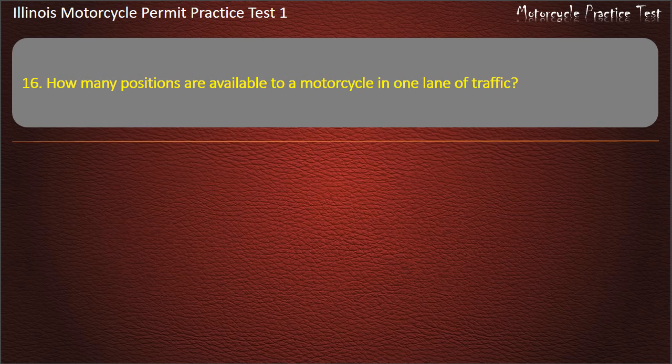Question 16. How many positions are available to a motorcycle in one lane of traffic? 3; 1; 2. Answer: 3.